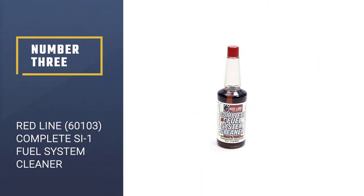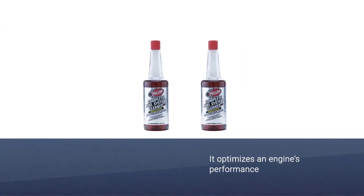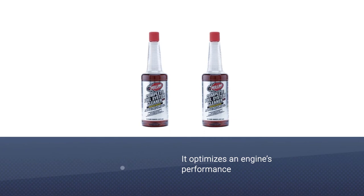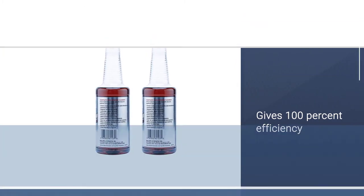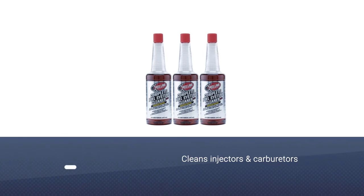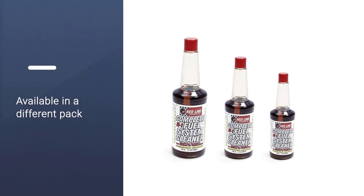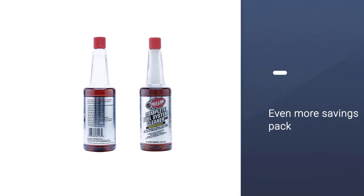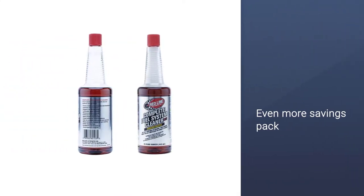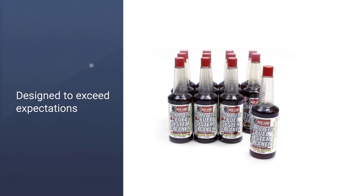Number 3: Redline 60103 Complete SI-1 Fuel System Cleaner. Redline is known for its oil and fuel additives, but it also sells other products you may be less familiar with. This fuel system cleaner optimizes an engine's performance, which is useful if your system requires an in-depth cleansing. Redline's patented formula gives most users 100% efficiency the first time they use it. Redline's formula cleans injectors, carburetors, and more while preventing corrosion and reducing the buildup of gum and varnish. It's available in a single 15-ounce pack, a 2-pack, a 6-pack, or a 12-pack for even more savings.